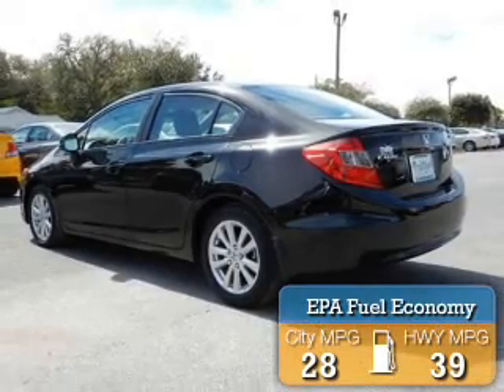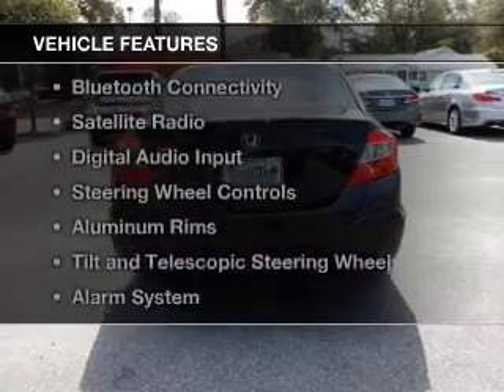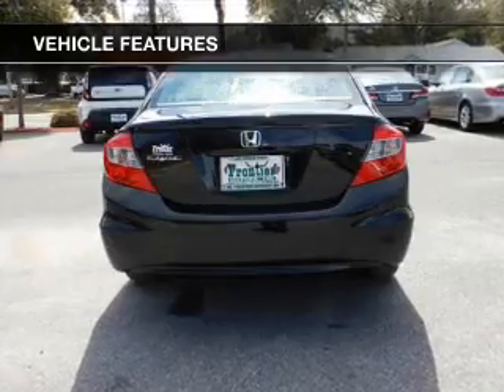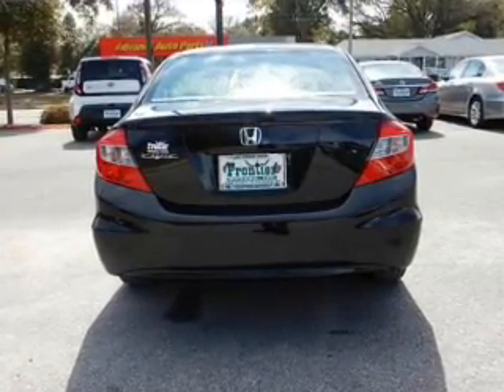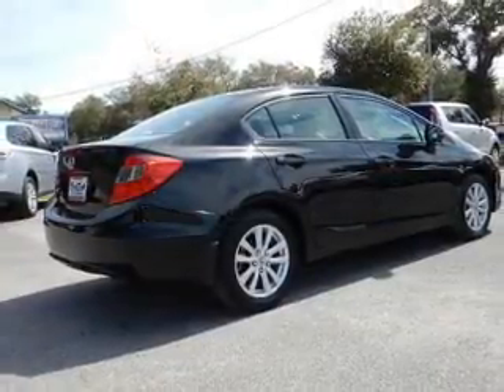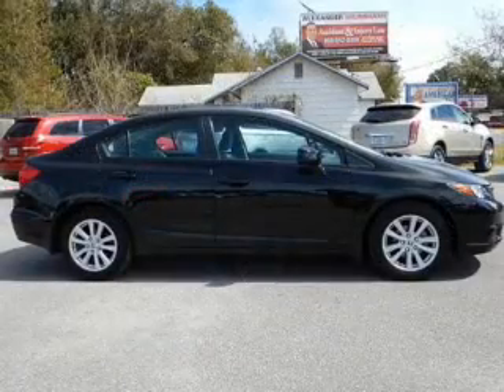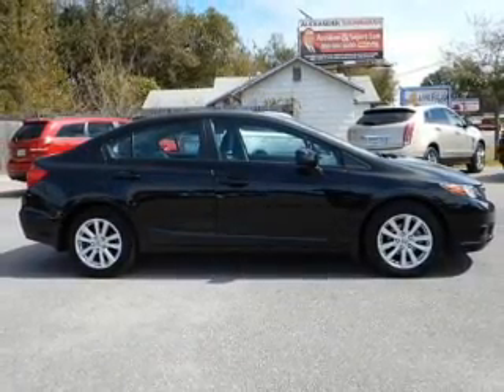Great fuel efficiency saves you money by requiring fewer trips to the gas station. The features include a power sunroof, electric trunk, Bluetooth connectivity, a satellite radio, digital audio input, steering wheel controls, aluminum rims, a tilt and telescopic steering wheel, an alarm system, and cruise control.